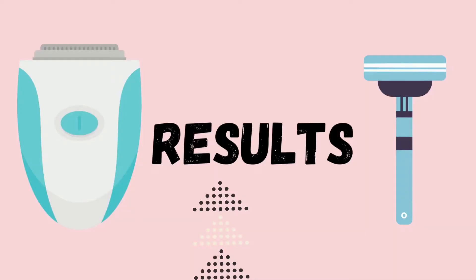Number 4 is convenience. If you talk about shaving, we can easily take a razor and travel. Number 5 is results — now we will look at the final results of both methods.